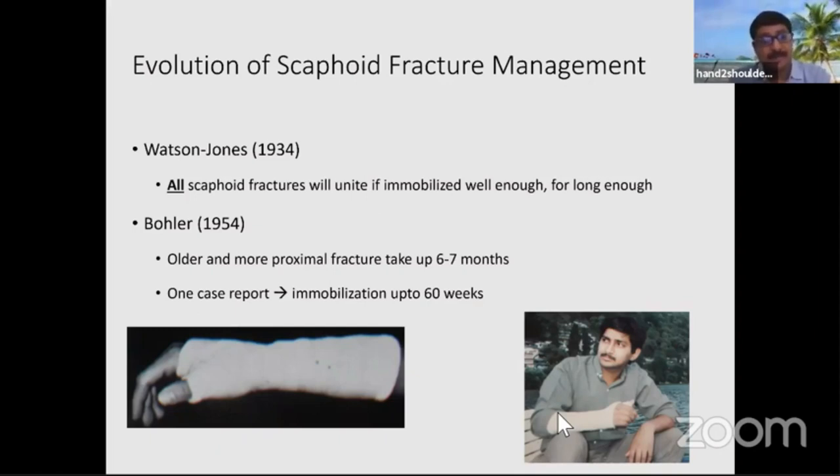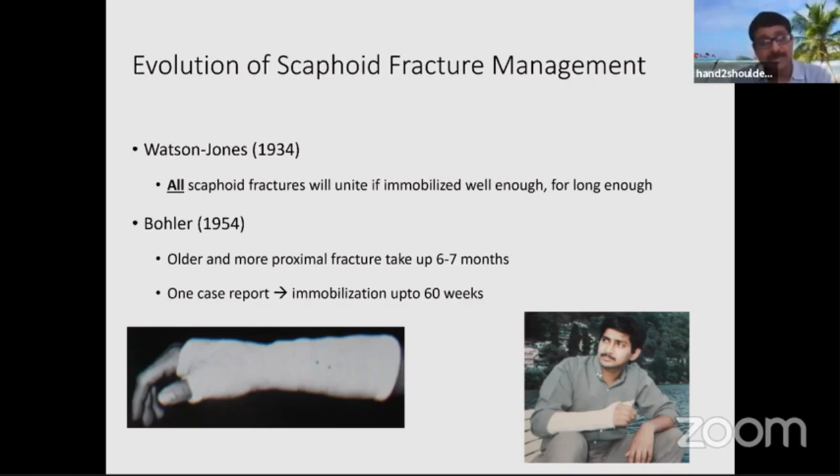Watson said to immobilize them well, and there was a case report where immobilization lasted more than one year. I myself had immobilization from May through August — those are the hot months in Delhi and I was having a cast. So it's really painful. The fracture itself is painful, but the treatment is also painful.